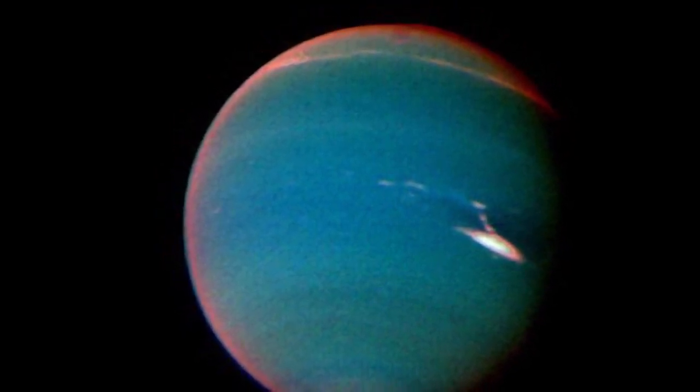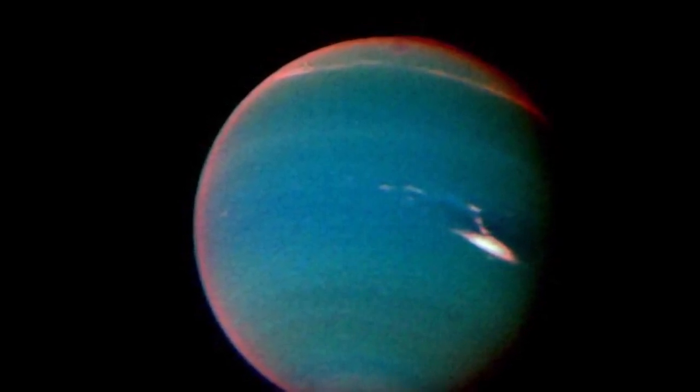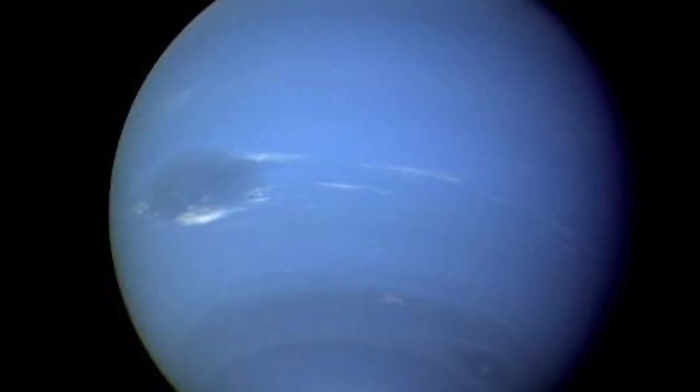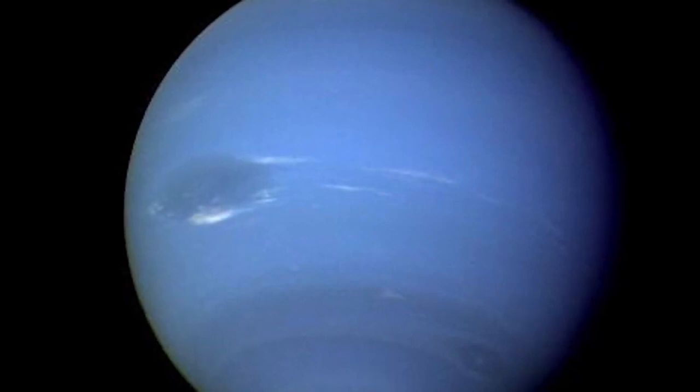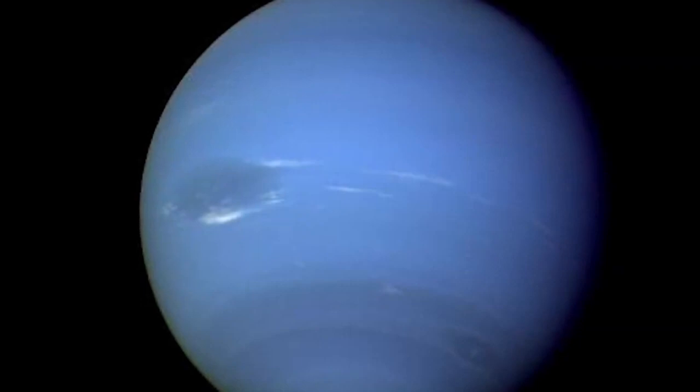It was initially believed that Neptune was too frigid to sustain atmospheric disturbances, but Voyager 2 discovered large-scale storms. The largest was called the Great Dark Spot, a hurricane-like storm roughly the same size as Earth and comparable to Jupiter's Great Red Spot. However, Neptune's storm was not able to last long by giant planet standards, and the Hubble Space Telescope found that the Great Dark Spot had dissipated five years later.